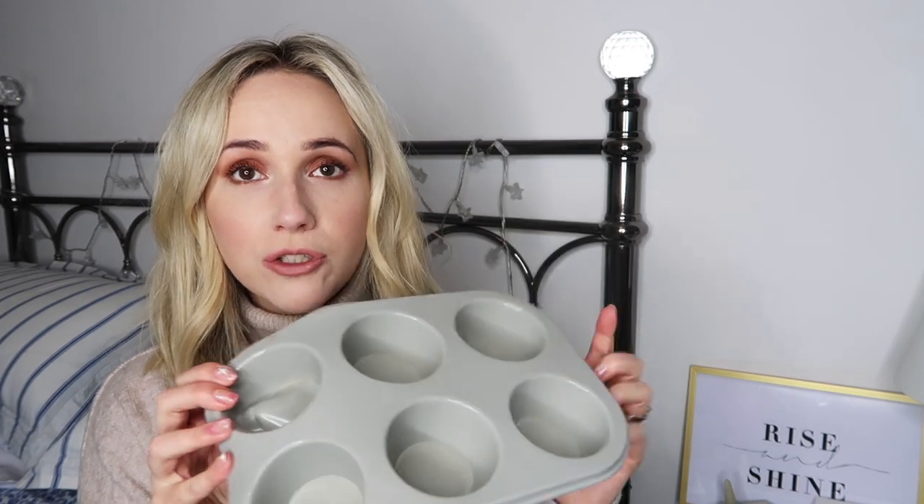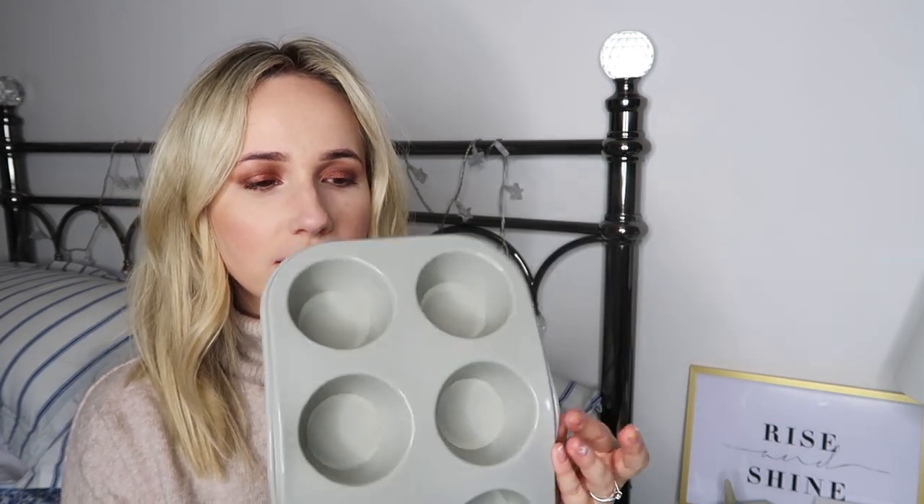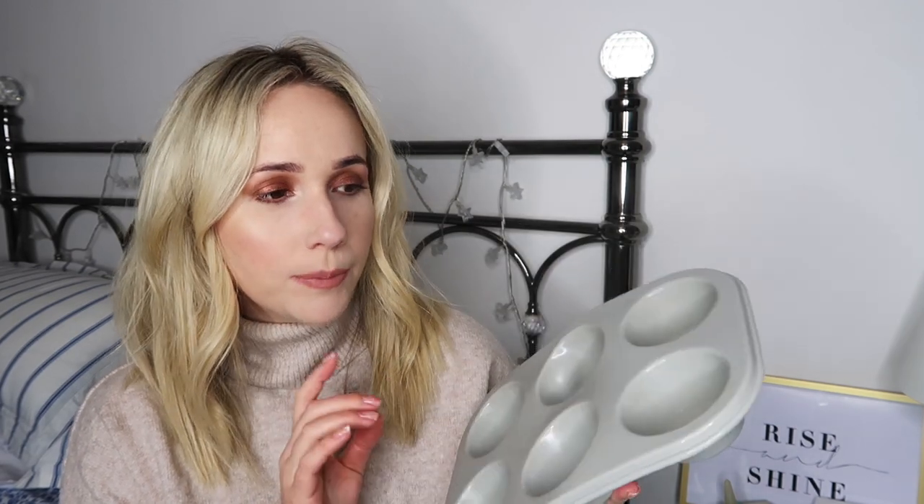Next is a little thing from Home Bargains - a silicone muffin tray. Muffin trays used to be the bane of my life, but these silicone ones have changed my life in the kitchen. If I bake Rupert any muffins, I literally pour the batter straight in and the muffin just pops out. You can put them in the dishwasher, they're so easy to clean. I've also just bought some mini ones off Amazon. These are about £2.49 to £3 from Home Bargains.